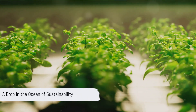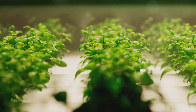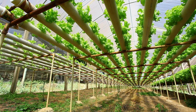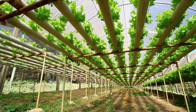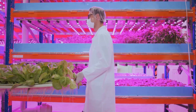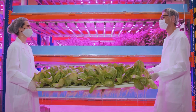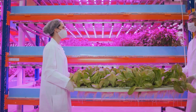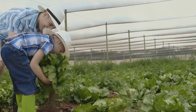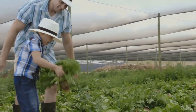Hydroponics, while transformative, is not a standalone solution to the complex challenges of food security and environmental sustainability. It's a crucial piece of the puzzle, a powerful tool in our arsenal to create a more resilient and equitable food system. By embracing a multifaceted approach that combines hydroponics with other sustainable practices such as vertical farming, permaculture, and regenerative agriculture, we can pave the way for a future where everyone has access to nutritious food grown in harmony with nature.